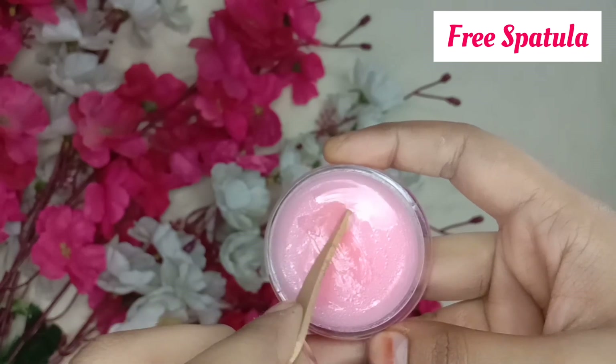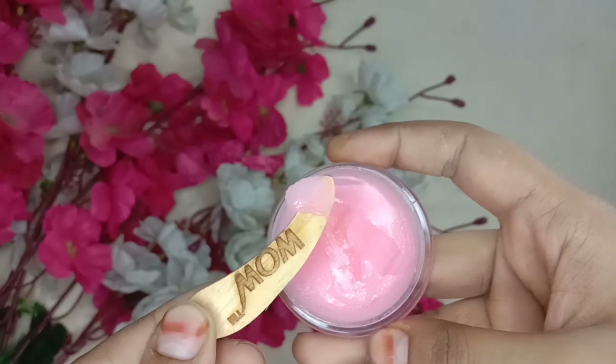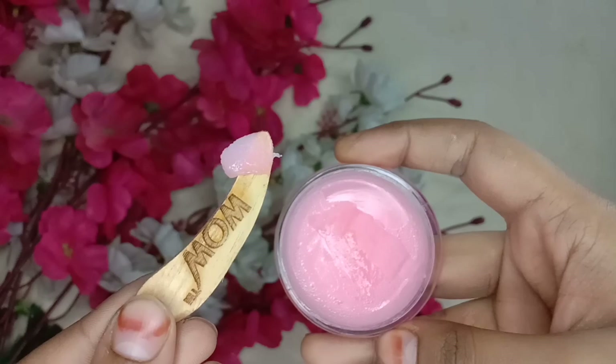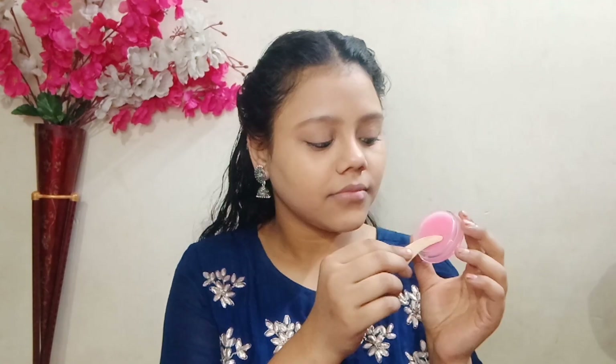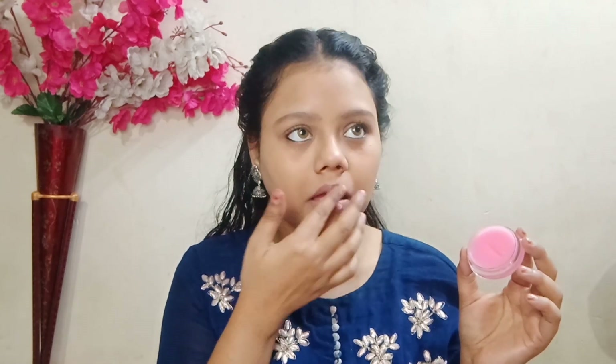You can apply it on your lips. The lip balm is called Himalayan Rose and it contains cocoa butter and shea butter. It has a natural fragrance added to it. It also helps reduce blemishes. If you talk about vitamin E, it gives your skin deep hydration.